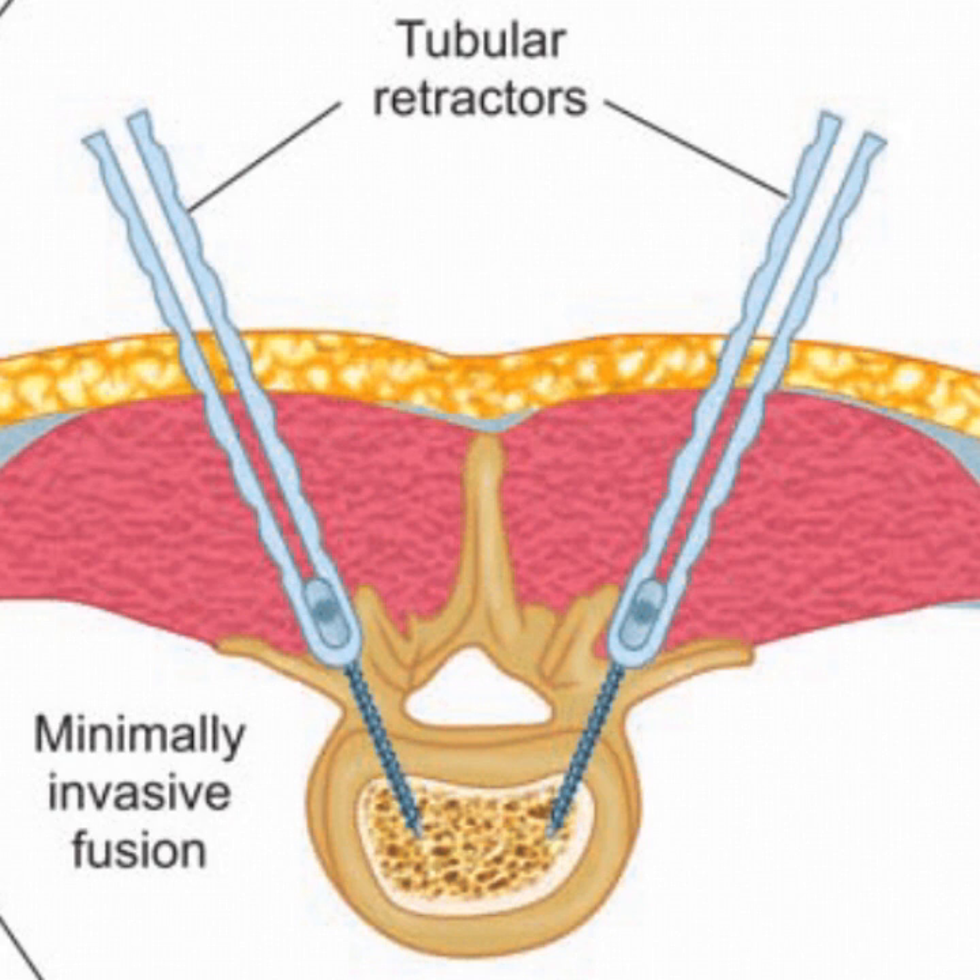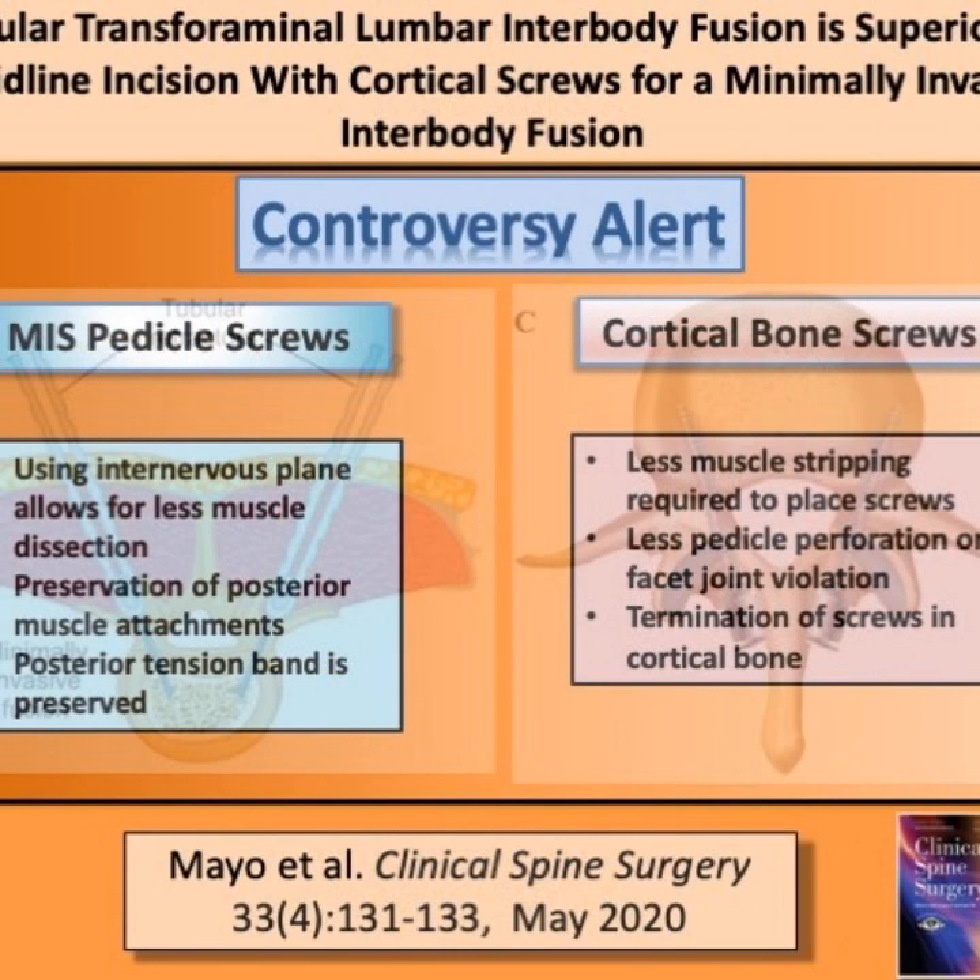There is no clear-cut data yet on which type of approach is better. It is clear, though, that both approaches are minimally invasive and certainly offer advantages over the traditional open techniques. If you are interested in learning more about this topic, please consider reading the article.